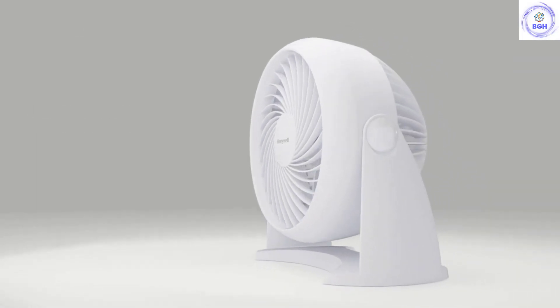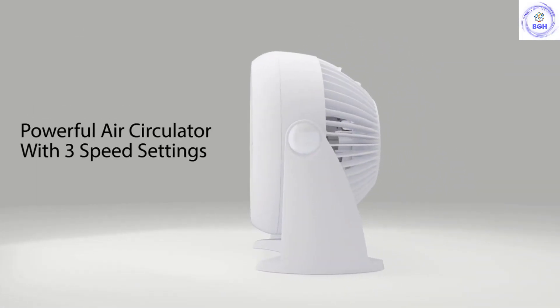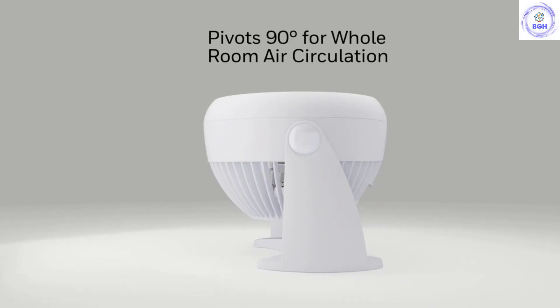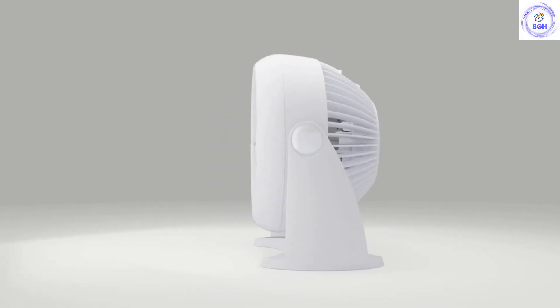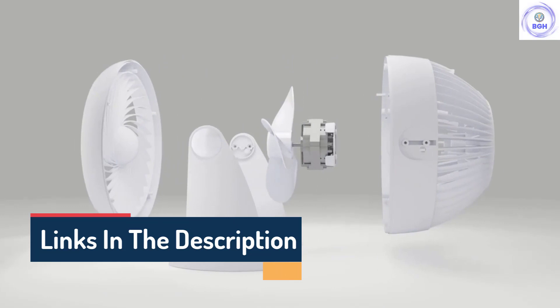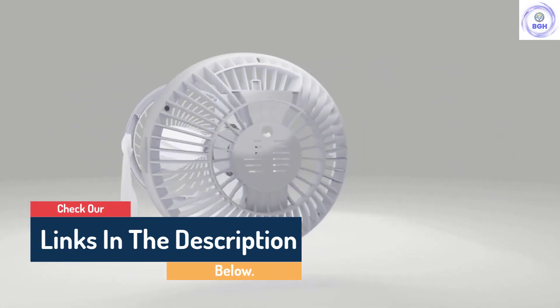Hello guys, today in this video we are going to help you find out the best table fans on the market. I made this list based on my personal opinion and I tried to list them based on their quality, durability, customer reviews, and more. If you want to see their price and find out more information about them, you can check our links in the description below.